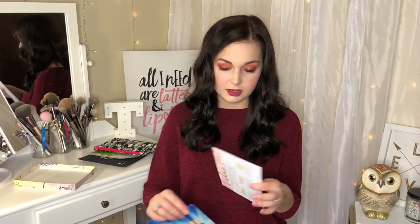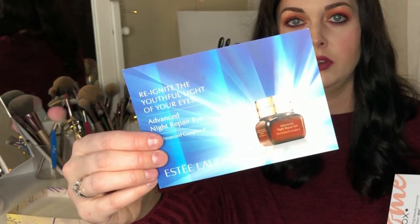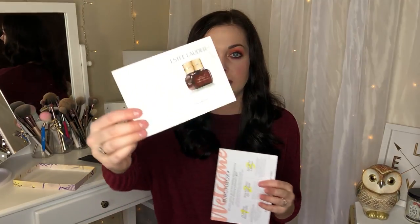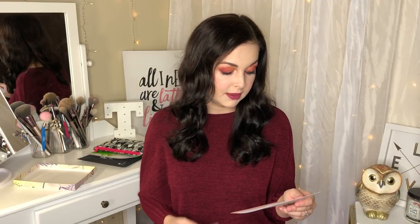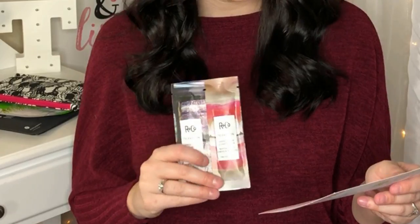The next thing I got is an Estée Lauder Advanced Night Repair Eye Serum Synchronized Complex — labeled as a bonus. Full size this product is $60. It's just a little foil packet, but it's from Estée Lauder. It's a gel-cream featuring ChronoluxCB technology to minimize dark circles, puffiness, and fine lines as you sleep. I always like eye products — I don't do enough for my eyes, so I really like getting things like this.